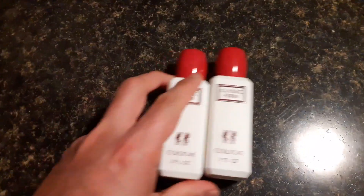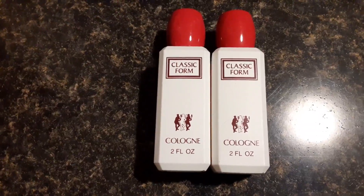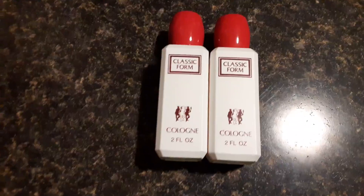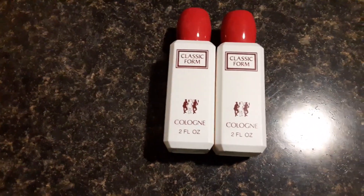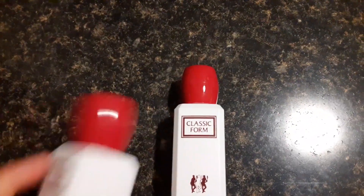Next up we have some cologne — classic form cologne that I purchased as well. I think I got this for six bucks originally, then minus 60%, so you're looking at just under $3. This is really good stuff. I use cologne all the time for my job and also for trips or going out.